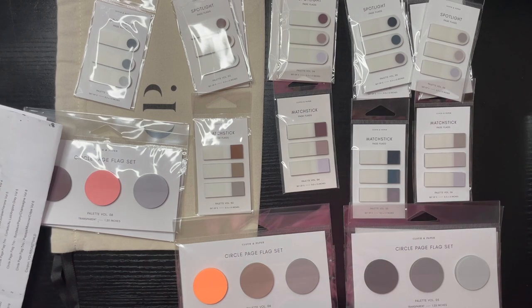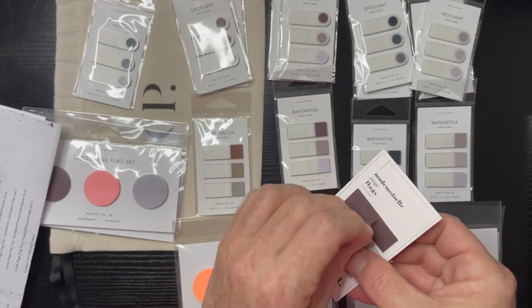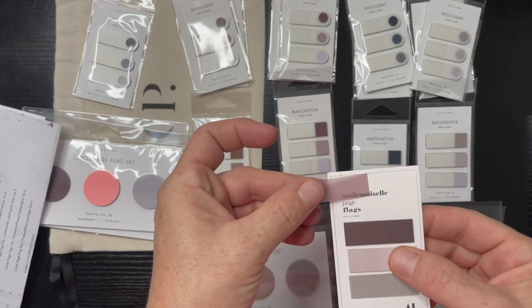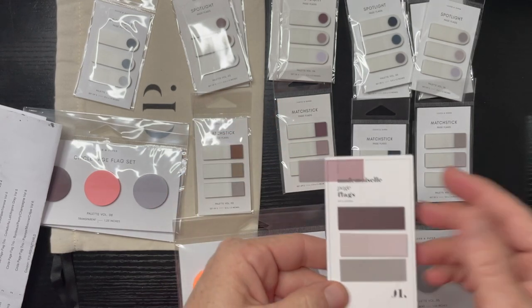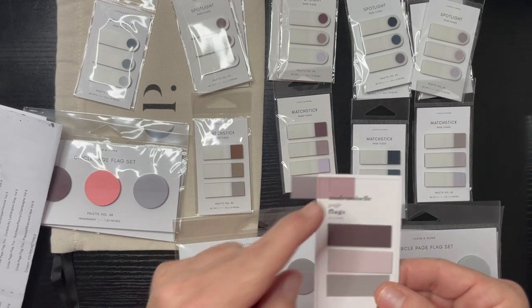I did purchase Mademoiselle way in the beginning, thinking Mademoiselle would be a color to go with Raelynn — and there they are, so it's this one. I just stuck these extra ones on there.